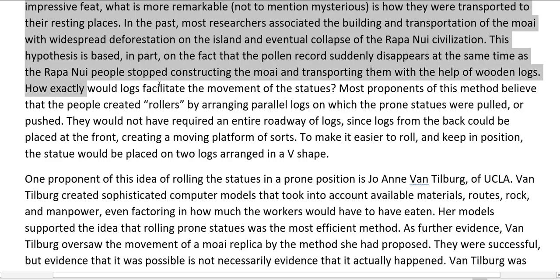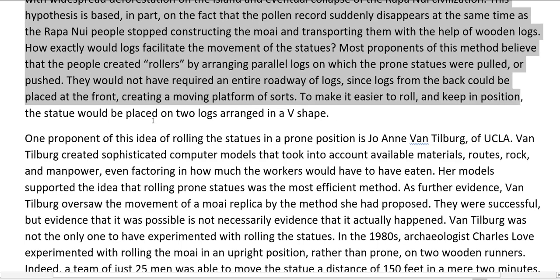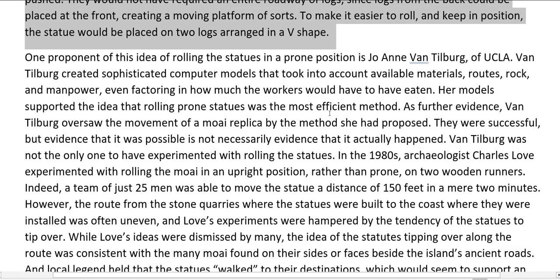This hypothesis is based in part on the fact that the pollen record suddenly disappears at the same time as the Rapa Nui people stopped constructing the Moai and transporting them with the help of wooden logs. Most proponents of this method believe that the people created rollers by arranging parallel logs on which the prone statues were pulled or pushed, since logs from the back could be placed at the front, creating a moving platform of sorts. To make it easier to roll and keep in position, the statue would be placed on two logs arranged in a V shape.